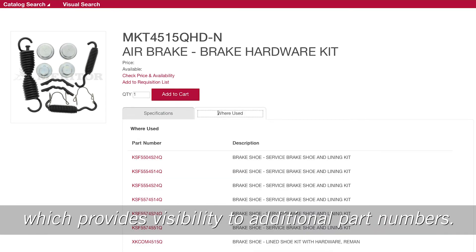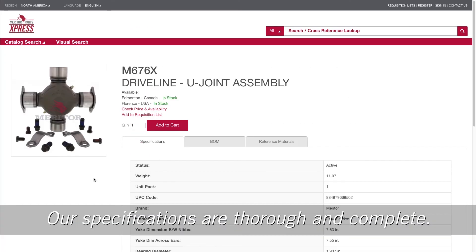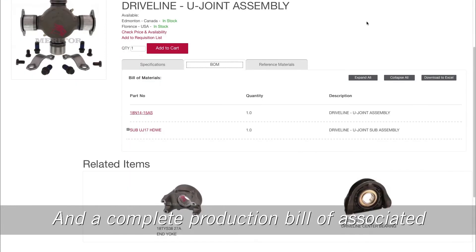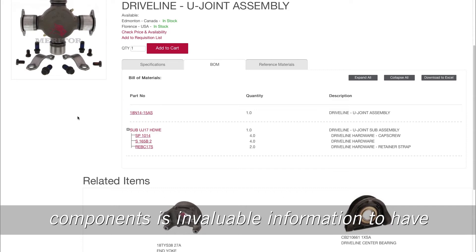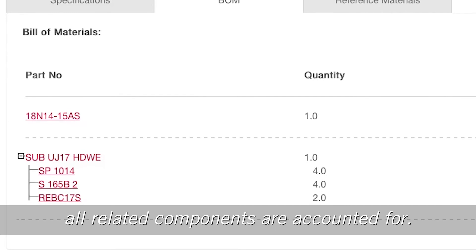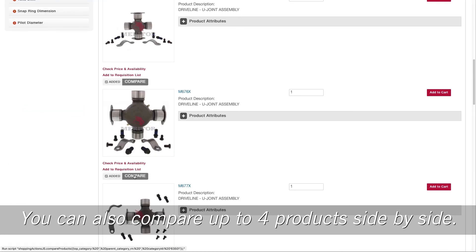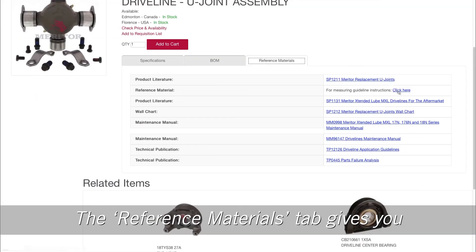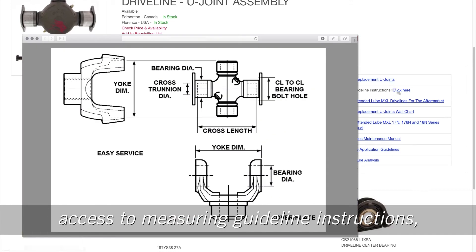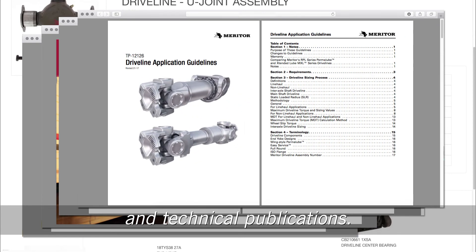Some parts also include a 'Where Used' tab, which provides visibility to additional part numbers. Our specifications are thorough and complete, and a complete production bill of associated components is invaluable information to have before planning your repair — you can be certain that all related components are accounted for. You can also compare up to four products side by side. The reference materials tab gives you access to measuring guidelines, instructions, product literature, maintenance manuals, and technical publications.